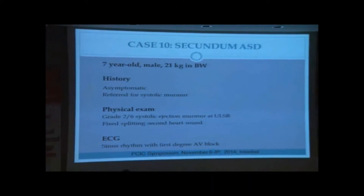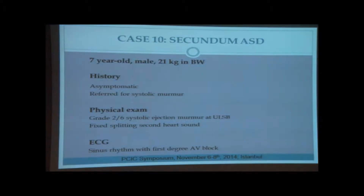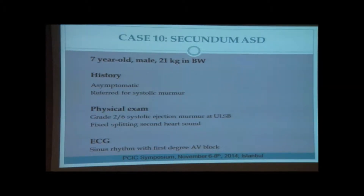Seven-year-old male, 21 kilograms in weight. He was asymptomatic and referred for evaluation of a systolic murmur.